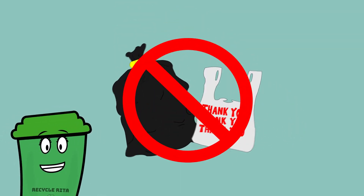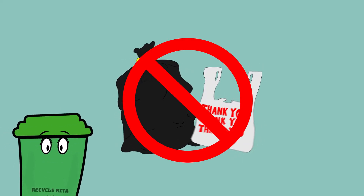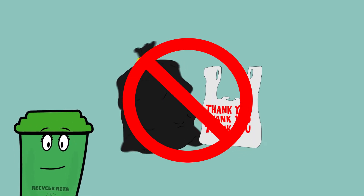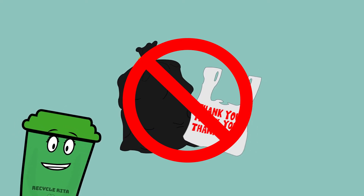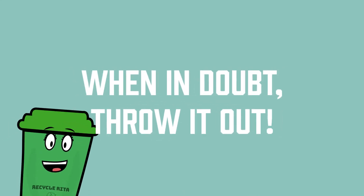Do you know that trash bags and plastic shopping bags do not belong in the curbside bin? When disposing or collecting recyclable materials, be sure to empty them out of bags because they can damage the machines we use to recycle. A good rule of thumb is: when in doubt, throw it out.